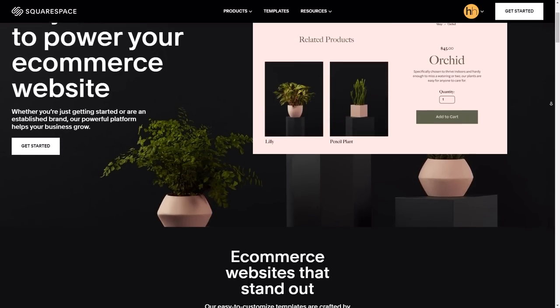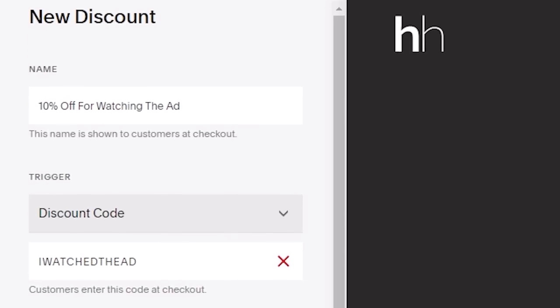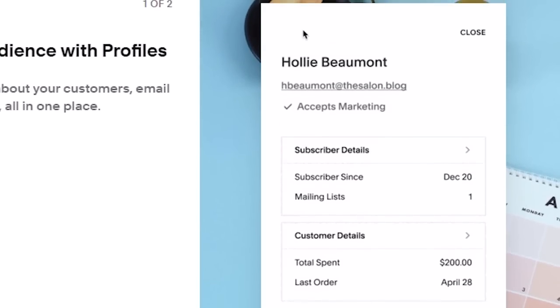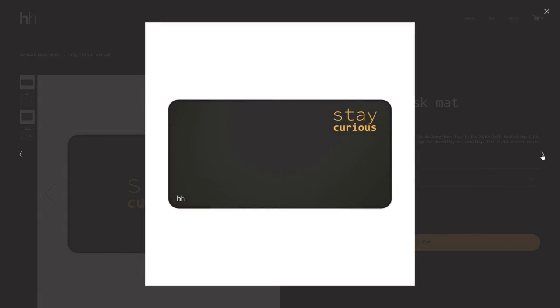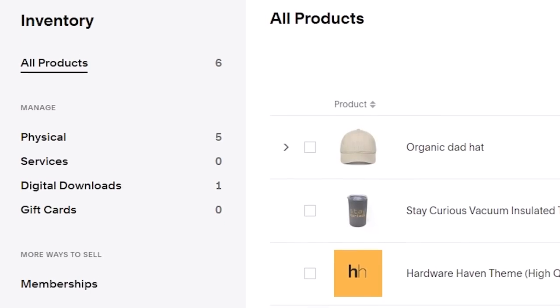Squarespace makes e-commerce a breeze — from helping you manage inventory and item statuses, to creating custom discounts, to managing customer info. Everything integrates seamlessly into your website. Whether you're looking to sell physical goods, digital products, subscriptions, or services, Squarespace can help you get the job done and start making money.